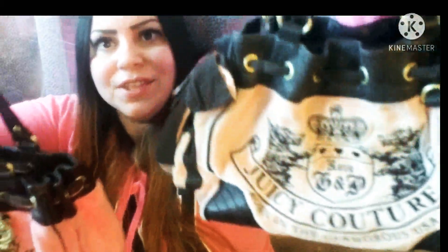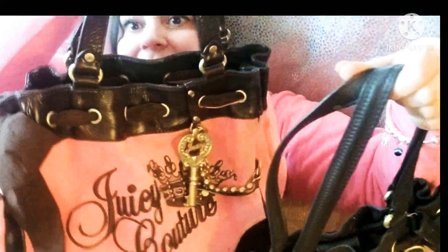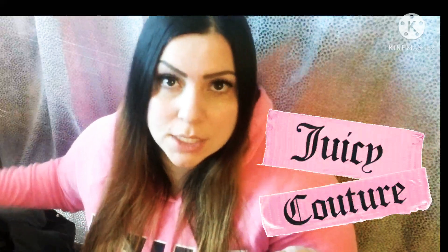If you still have any of these Juicy Couture bags, I wanted to share this because Juicy Couture is popping right now — it is lit. Everyone is using Juicy Couture again. So go back in your closet, go to your mother's closet, somebody's closet, and go get your Juicy Couture bag. I know they're also selling these online.